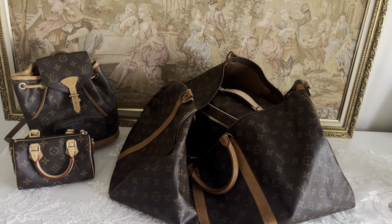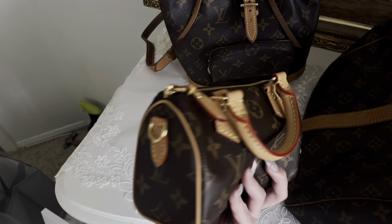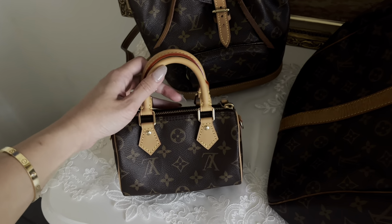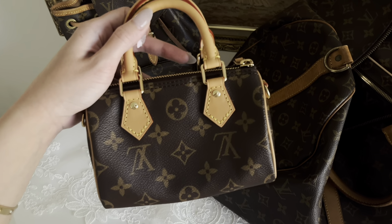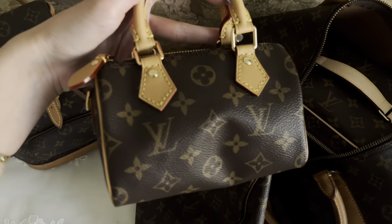Hi guys, so this is going to be my LV tour, starting with my nano speedy. This is my most recent buy. I had gone to Rodeo Drive and South Coast — I had been eyeing this bag for a few months and finally pulled the trigger. I was debating on getting vintage, but I figured I'd take very good care of my bags and wanted something that would last me for a very long time.